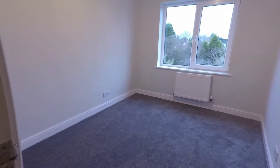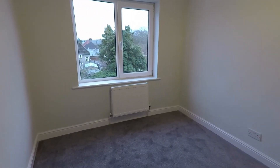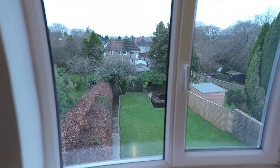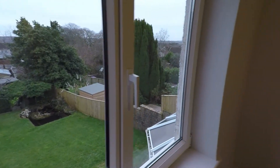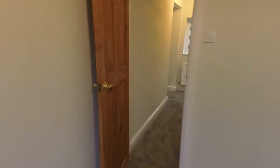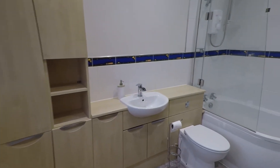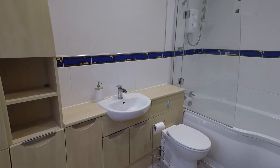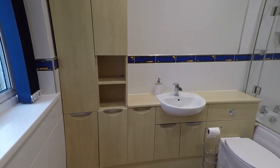Here you have bedroom number two, which is a really good sized double room with great views of the rear garden. And then you have the bathroom area, with a shower bath, WC, sink, and plenty of storage space.